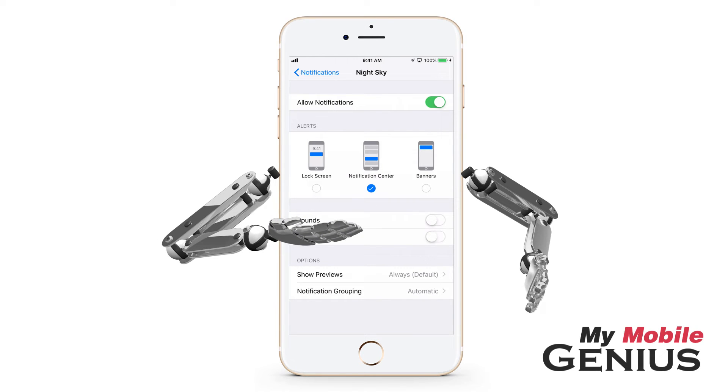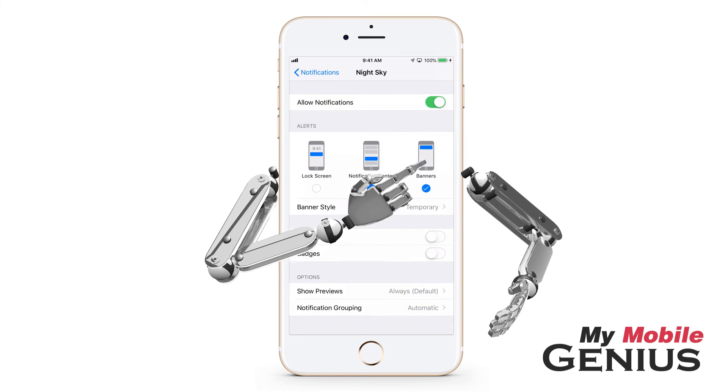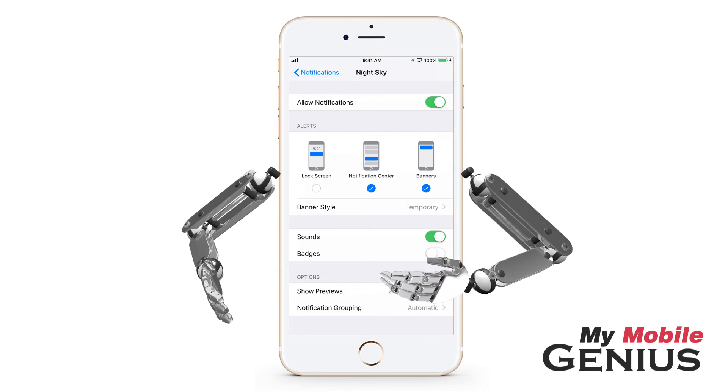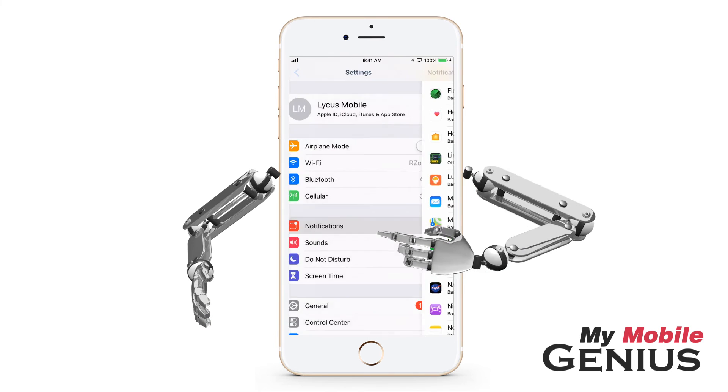We want to have the notifications delivered prominently, so select additional methods, as well as enabling badges or sounds if you wish. When finished making selections, swipe back. Notice it no longer indicates Deliver Quietly.